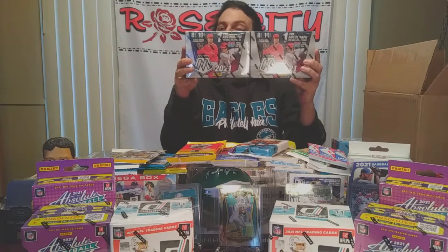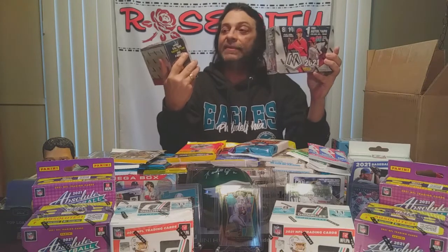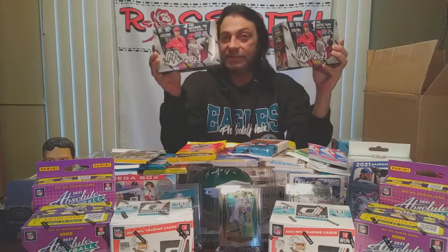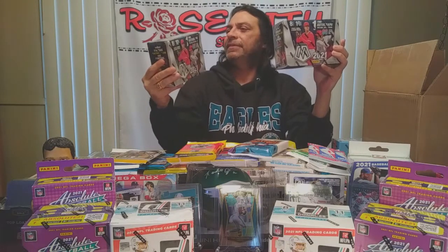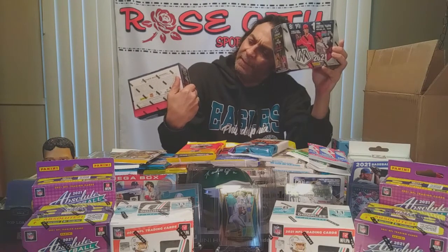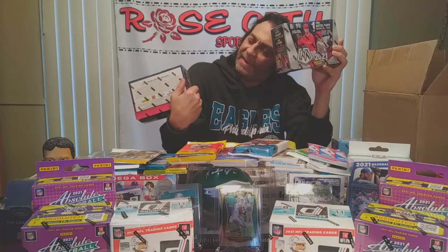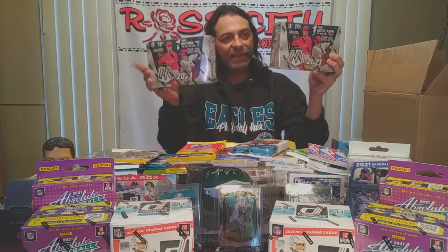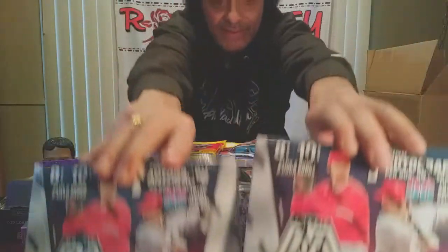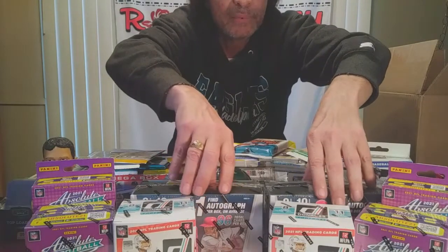They also had mega boxes of 2021 Mosaic baseball, and these are kind of nice — they have 10 packs per box, eight cards per pack, plus two bonus packs with eight cards each. Those bonus packs are the parallel packs with Reactive Red and Reactive Yellow parallels. You also get an autograph in each mega box, so that's pretty cool.